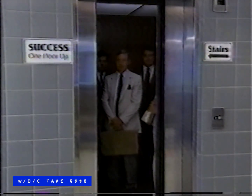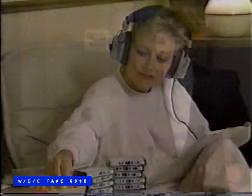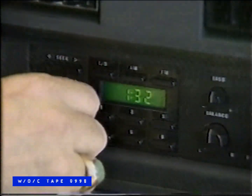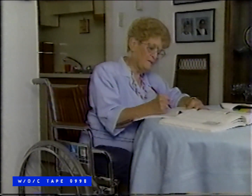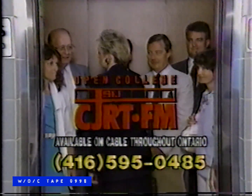Getting ahead professionally means upgrading your education. But who has time to return to school? With Open College, you can earn university credits by cassette, radio, and written correspondence — where and when you choose. This flexible method of study offers a wide range of courses credited by Ryerson and Atkinson College, York University. CJRT Open College — bringing learning home to you. Fall courses start September 10th. Phone for our course calendar.